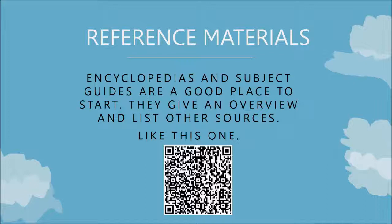A good place to start at the beginning of your search is to look for reference materials, which can be encyclopedias and subject guides. These are good because they give an overview and they'll also help you find other sources when you are ready to get more in-depth.